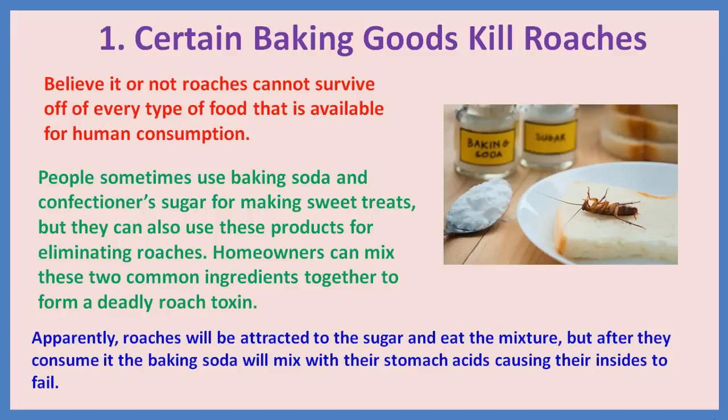1. Certain baking goods kill roaches. Believe it or not, roaches cannot survive off of every type of food available for human consumption. People sometimes use baking soda and confectioners' sugar for making sweet treats, but they can also use these products for eliminating roaches. Homeowners can mix these two common ingredients together to form a deadly roach toxin. Roaches will be attracted to the sugar and eat the mixture, but after they consume it the baking soda will mix with their stomach acids, causing their insides to fail.